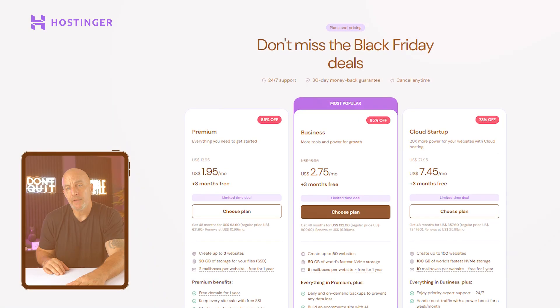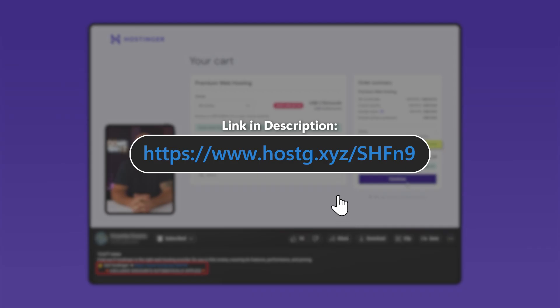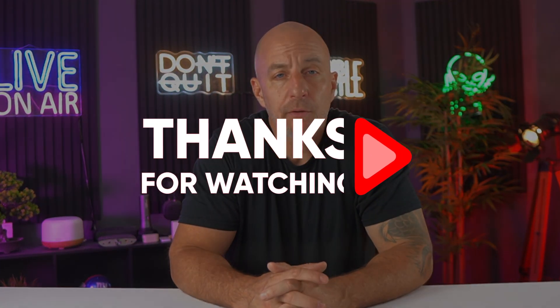WordPress isn't perfect, but what it gives you is something pretty rare — real ownership. You control how your site looks, how it works, and where it goes next. Even though it takes a little time to learn, the payoff is worth it if you want a site that can grow with you. Hopefully this gave you a better sense of what it's like to actually use WordPress and whether it's the right fit for your website. If you want to give it a try, you'll find the Hostinger link below, along with the code SITESTARTERS to get 10% off. If you found this helpful, please leave a thumbs up, drop any questions in the comments, and thanks so much for watching.